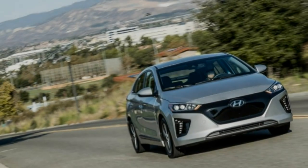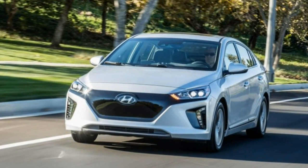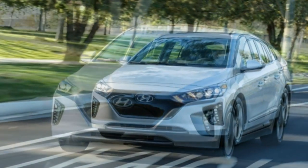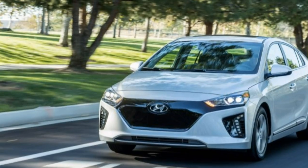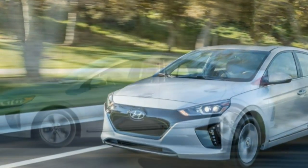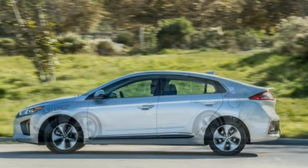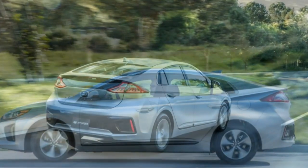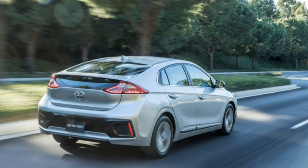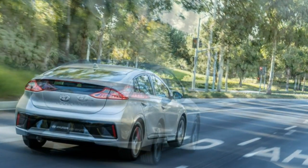Every electric vehicle seems to be a new Rorschach test. Does the BMW i3 look like a space transportation pod about to whisk you into an exciting future? Or does the Mercedes-Benz B-Class electric drive reassure you that a battery-powered Mercedes will still be a Mercedes? Which vehicle signals your environmental virtue more effectively — the sleek and expensive-looking Tesla Model S or the somewhat corky Chevrolet Bolt?